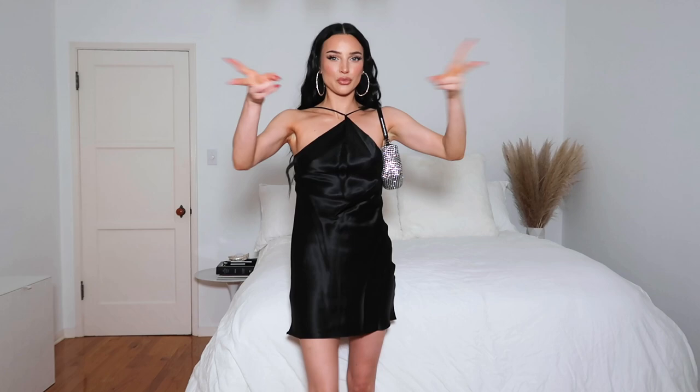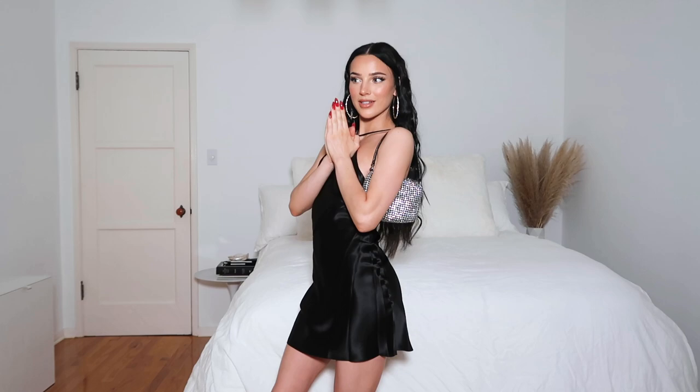Okay, you guys, this is outfit number one. Let's do the second outfit.